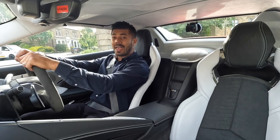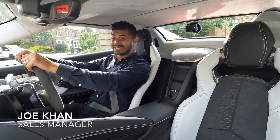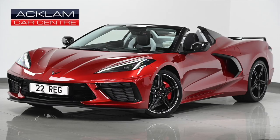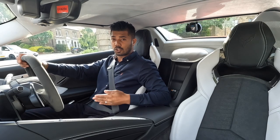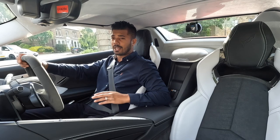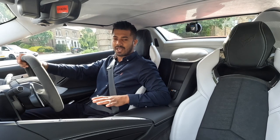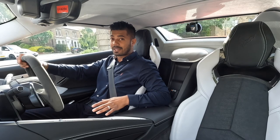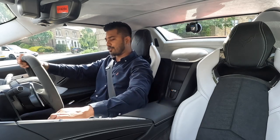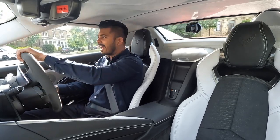Hi guys, welcome back to another episode of On the Road with Ackham Car Centre. My name is Joe, and today I'm in the brand new 2022 Chevy Corvette Stingray with just 390 miles on it. I'm going to take it for a drive and tell you the cool features, the specification, and my overall review of this car.